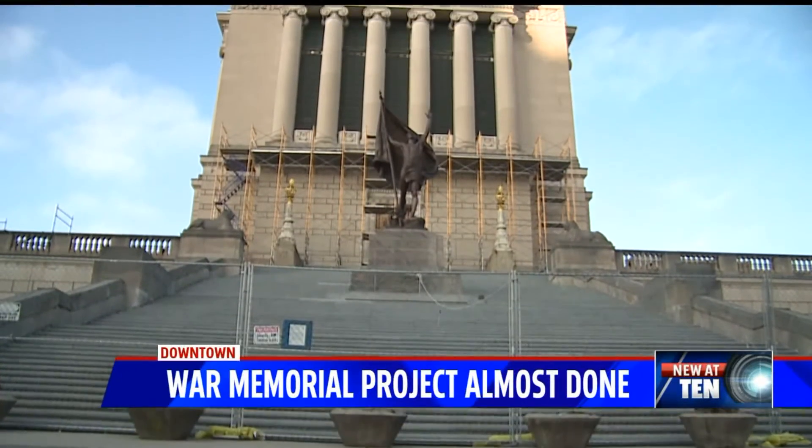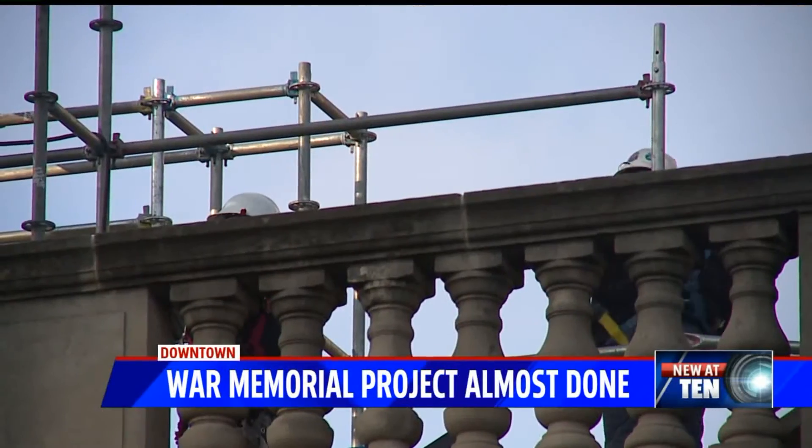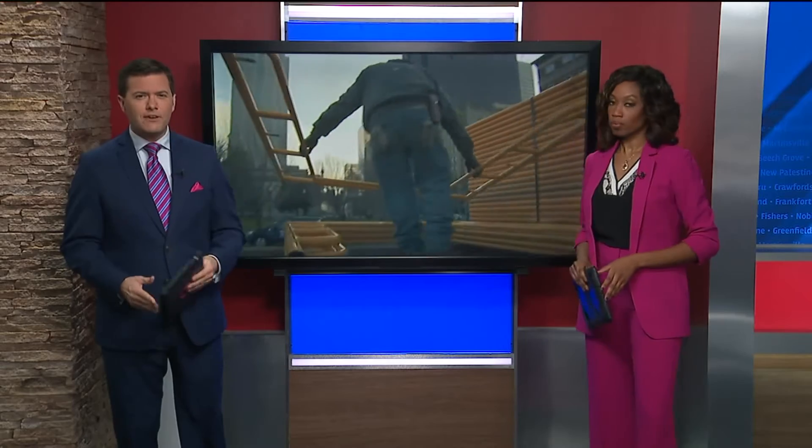After more than a year of construction and months of delays, the scaffolding around the Indiana War Memorial is finally coming down. Crews started work this week to remove roughly a half million dollars of scaffolding. Fox 59's Brett Kast gives us an update on the project and when Hoosiers can expect it to be finished.